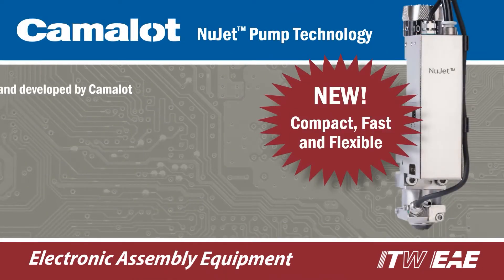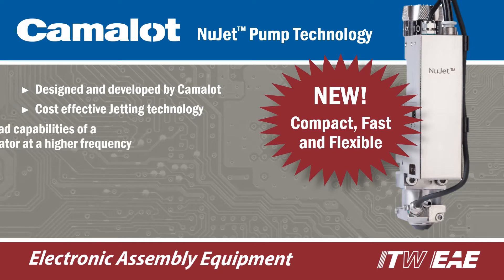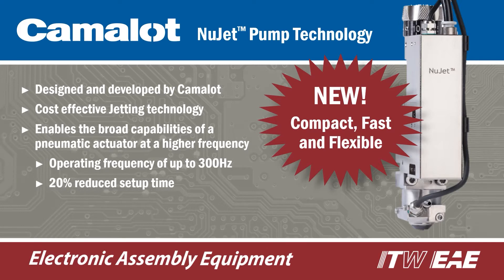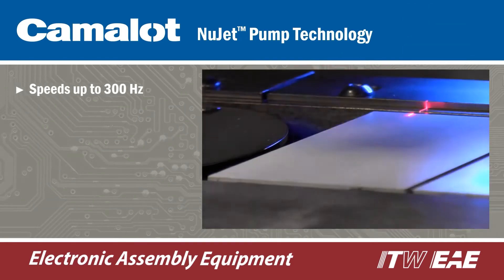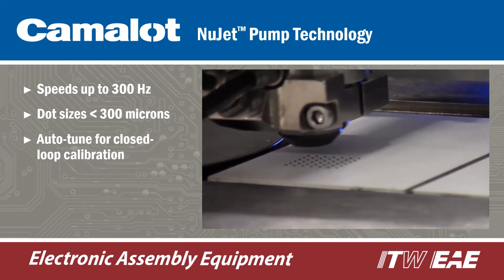Compact, fast and flexible, NuJet is the latest jetting technology from Camelot. NuJet eliminates the use of a needle and incorporates a state-of-the-art pneumatic actuator with an operating frequency of up to 300 Hz. The compact design minimizes mass and allows for extremely fast dispensing and exceptional control.